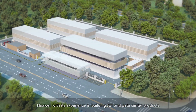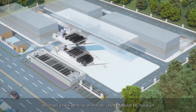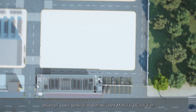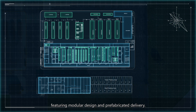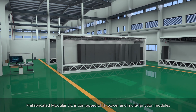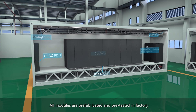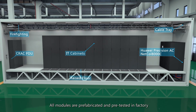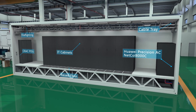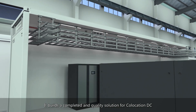Huawei, with its experience in building ICT and data center products, develops a new generation prefabricated modular DC solution featuring modular design and prefabricated delivery. Prefabricated modular DC is composed of IT, power and multifunction modules. All modules are prefabricated and pretested in factory, building a complete and quality solution for co-location DC.